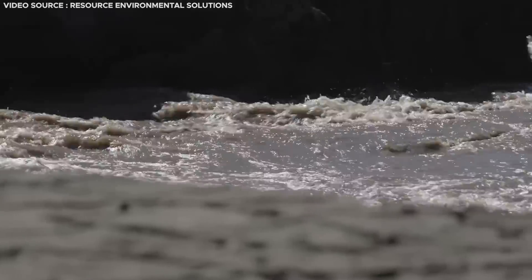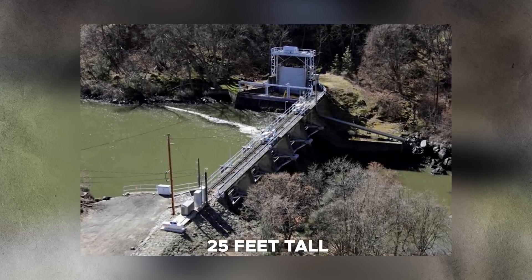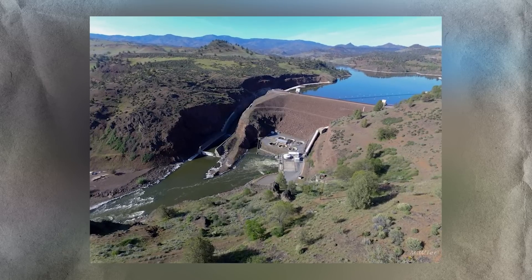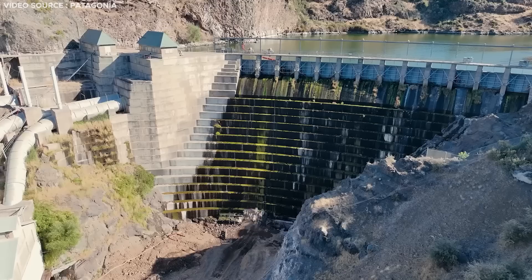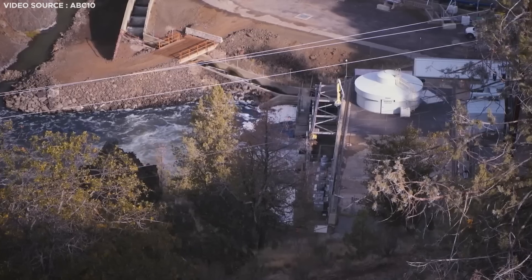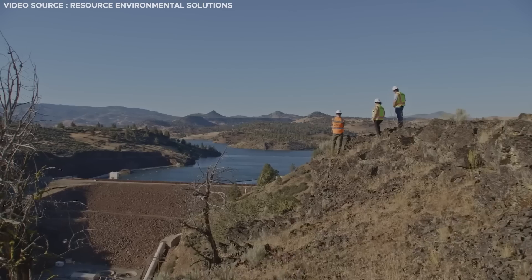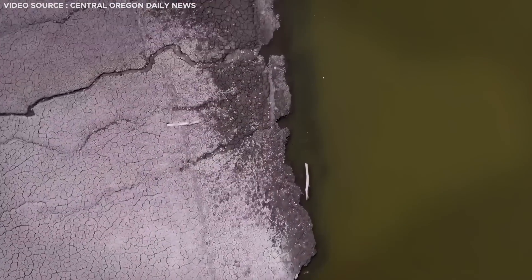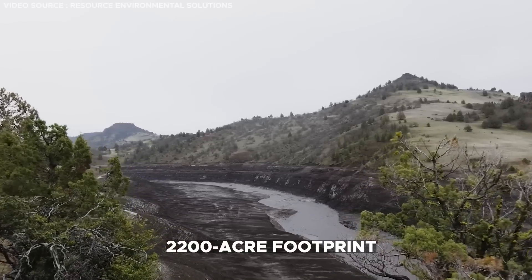To facilitate water release, planners commenced with the removal of Copco 2 Dam in October 2023. Standing at a mere 25 feet tall, Copco 2 served as a diversion, channeling the river's flow into the larger Copco One and Iron Gate dams. By eliminating this diversion dam, planners believe the reservoir behind the dams will naturally drain before demolition work on the other dams begins using explosives and heavy machinery. Water draining efforts have already commenced on the Iron Gate and JC Boyle dams, with engineers expressing confidence that draining the water first will minimize the impact of harmful sediment.